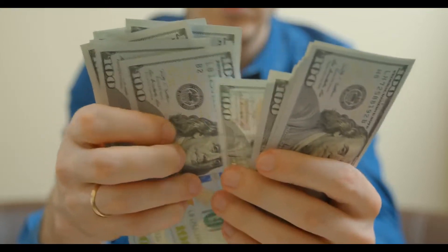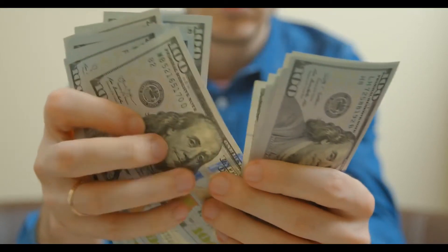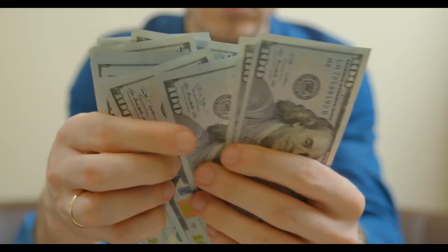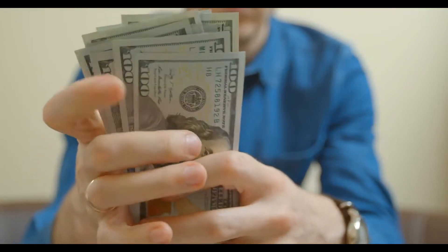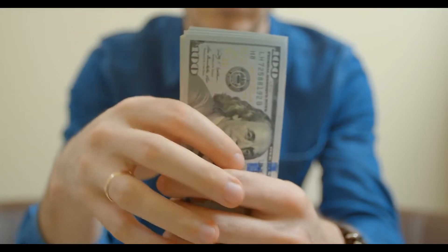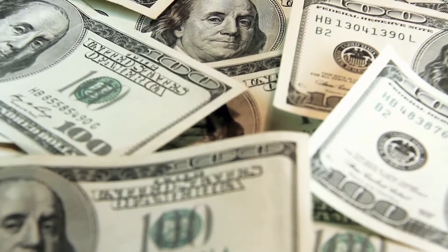How to get a line of credit with bad credit. Getting a line of credit with bad credit can be difficult if you have a poor payment history or have experienced other financial problems that have led to a bad credit score. Having a bad credit history can make it nearly impossible to use credit to pay for education or buy household items, vehicles, or homes.